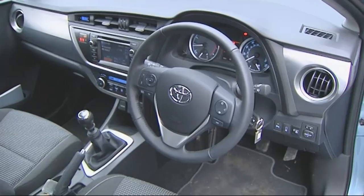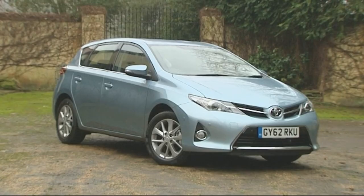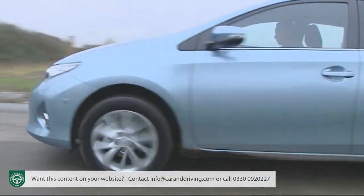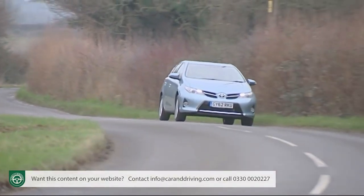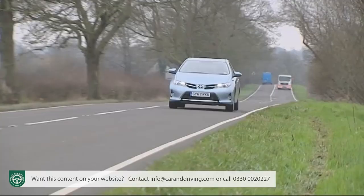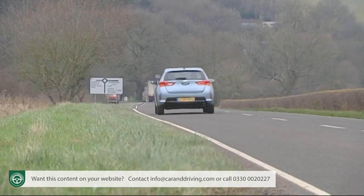More dynamic, better equipped and cheaper to run than ever before, Toyota's second-generation British-built Auris family hatchback offers more confident, sleeker styling, improved ride and handling and more efficient engines, including continued leadership in this segment with hybrid power. It's a big step forward for the brand.